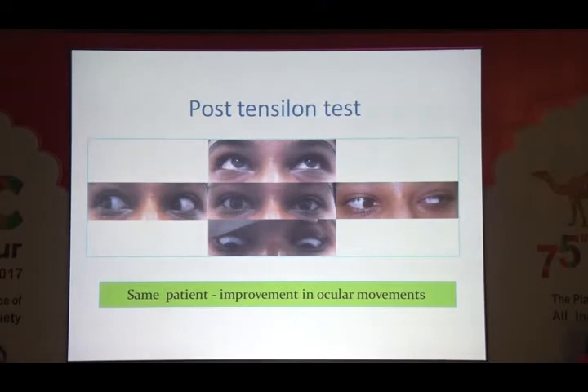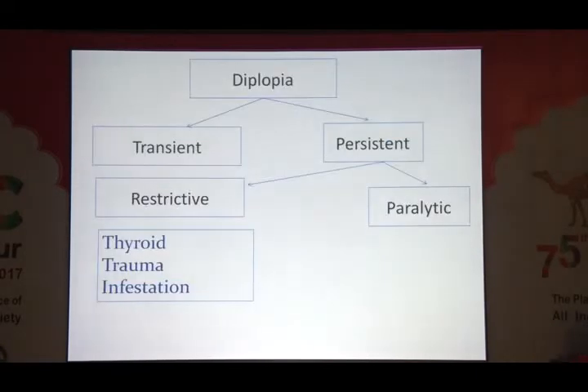Post-tensilon test there is significant and often dramatic improvement in oculomotility. The best thing to look for is marked improvement in ptosis after tensilon, but diplopia can also disappear. For persistent diplopia, determine if it is restrictive or paralytic. Restrictive causes include trauma with orbital floor or medial wall fractures and thyroid eye disease, as well as anything sitting in the orbit.